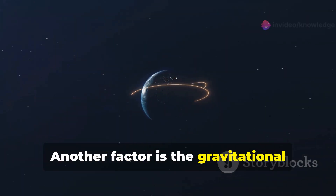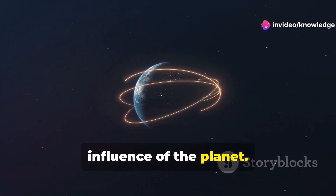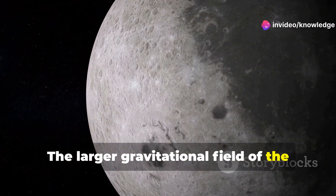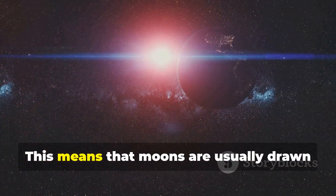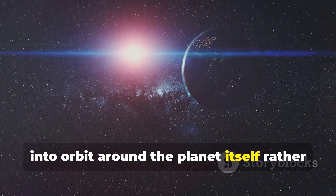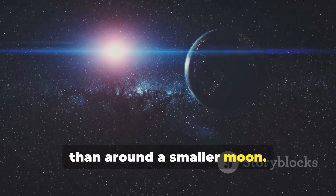Another factor is the gravitational influence of the planet. The larger gravitational field of the planet tends to dominate the orbital dynamics, meaning that moons are usually drawn into orbit around the planet itself rather than around a smaller moon.